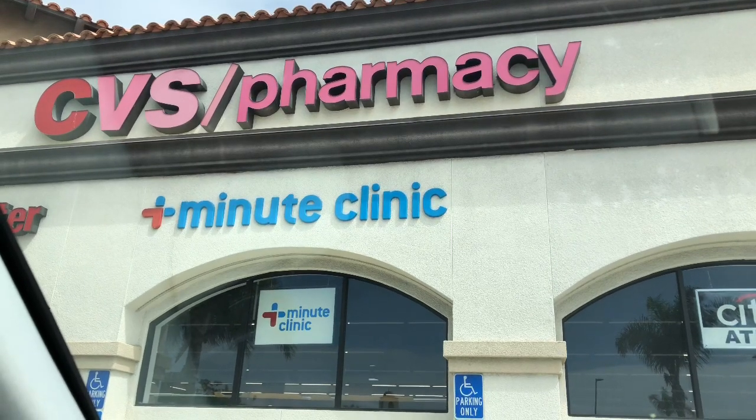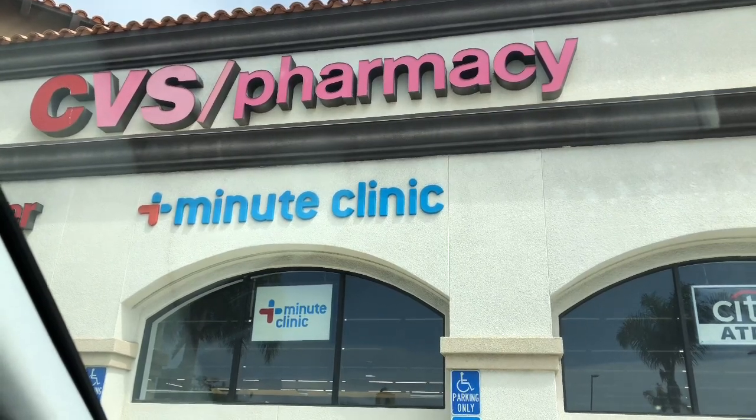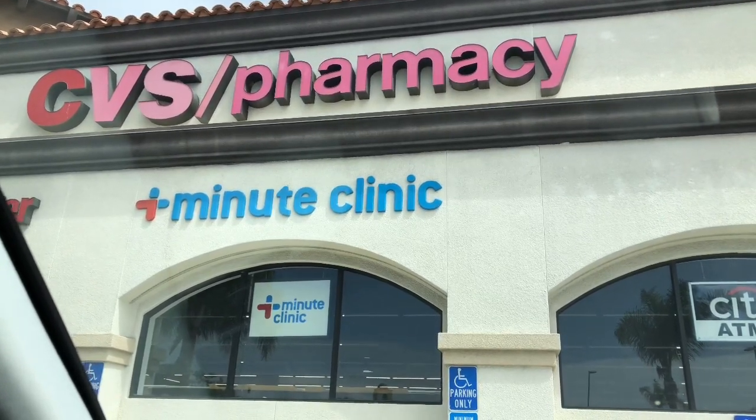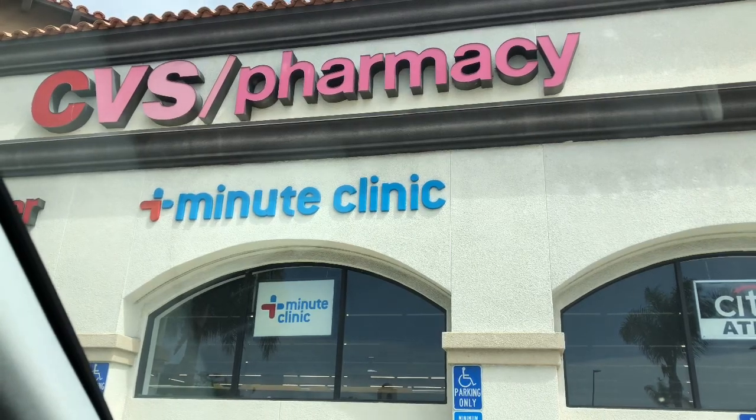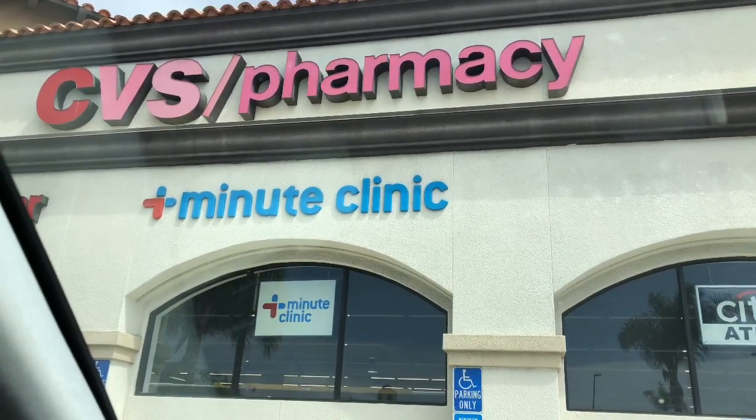These are the hottest deals and freebies starting August 9th, 2020, valid until August 15th, 2020. We're going to go inside CVS and see what coupon matchups and deals are available starting Sunday. There are some great freebies and super cheap products, so I'm excited to take you in-store with me.